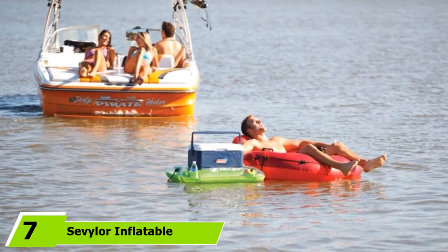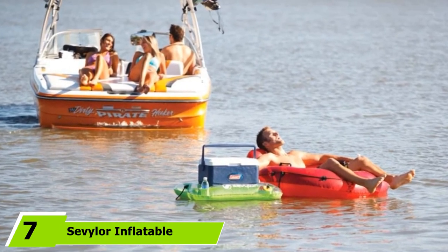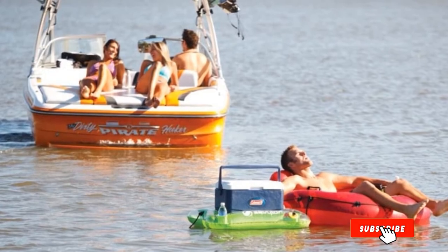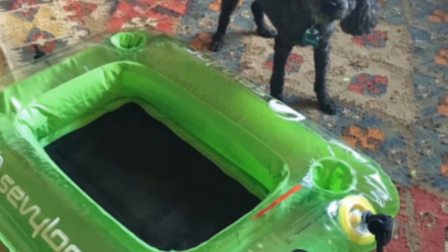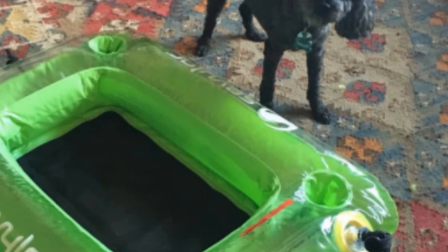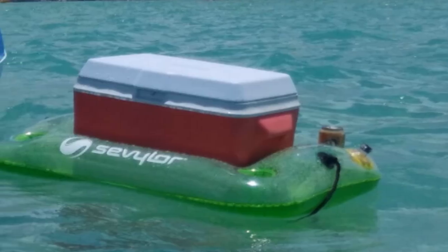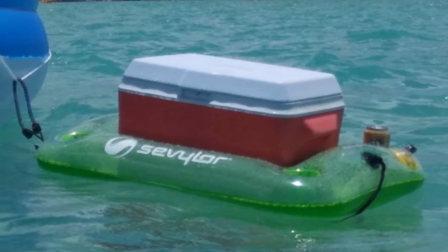At the seventh position of our list, we have the Sevylor Inflatable Floating Cooler. This one's not a cooler as such, but rather an accessory for your cooler. Big enough to hold up to a 28-quart cooler, this is an inflatable device that allows your cooler to float along behind your kayak. It comes complete with attachment points and four cup holders so you can enjoy a drink on the water. This is a fairly cheap, fun accessory that can give you easy access to your drinks whilst you enjoy a swim or a spot of fishing with friends. With no built-in features to keep anything cool, it's more of a social accessory than a versatile piece of equipment for serious outdoor adventurers.